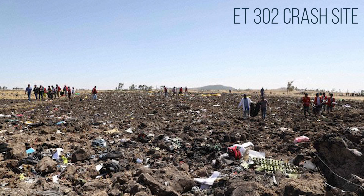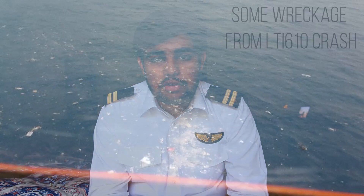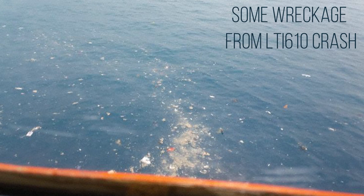Very recently, back in 2018 — specifically on the 29th of October 2018 — flight Lion Air 610, en route from Jakarta to Depati Amir Airport in Indonesia, also crashed shortly after takeoff. That flight was also operated by a Boeing 737 MAX, with the registration Papa Kilo Lima Quebec Papa. There were 181 passengers on board along with 8 crew, all of whom unfortunately died in the crash.